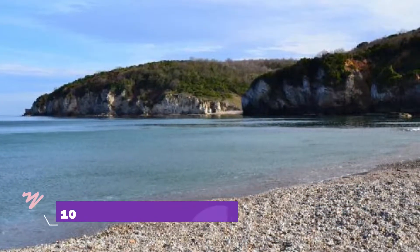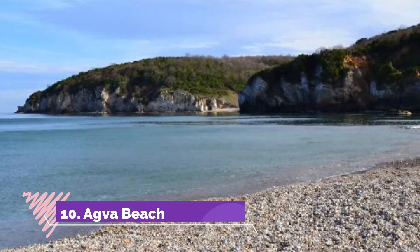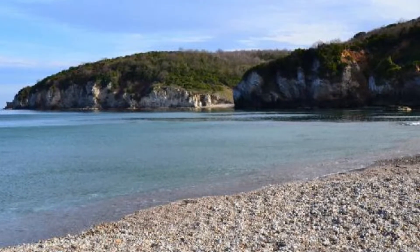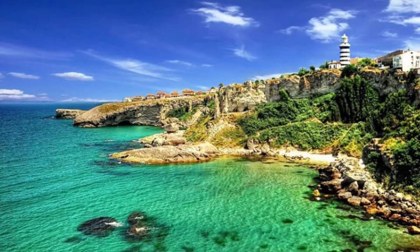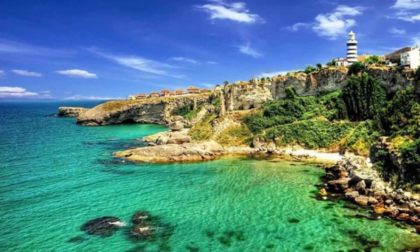Number 10: Iba Beach. Iba Beach is free to enter, so you can have a fantastic time in Istanbul without getting out your wallet. When you're done wandering around this stretch of coastline, pay a visit to some of the area's other popular locations.